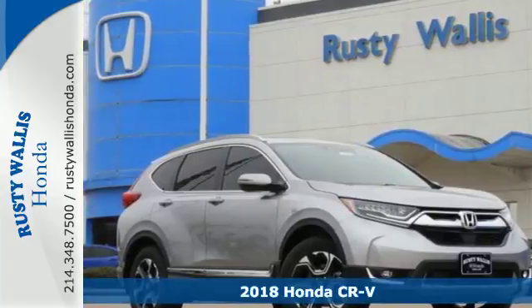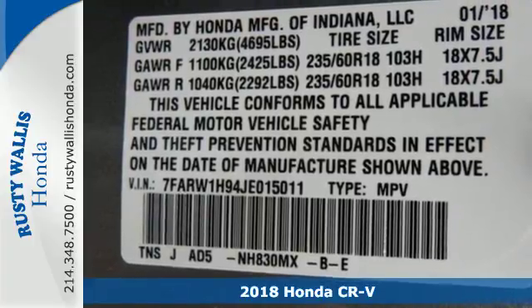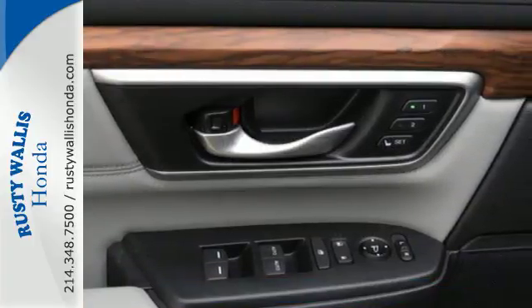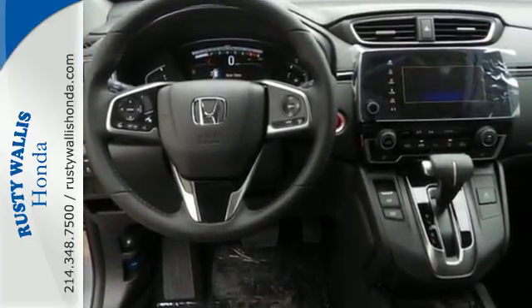Here's a 2018 Honda CR-V. The every day happens, every day, so enhance it with an SUV that refuses to be boring. The continuously variable transmission with sport mode and the active shutter grille give it fun driving dynamics.